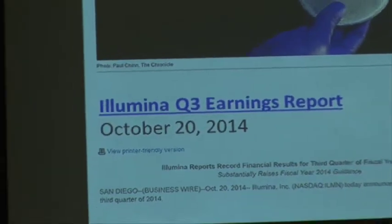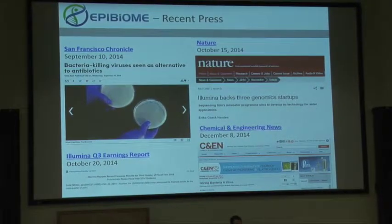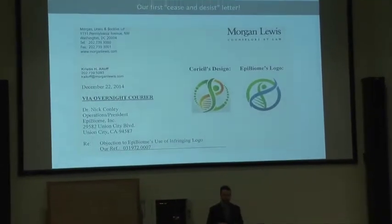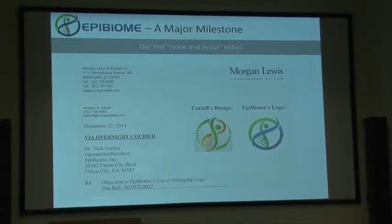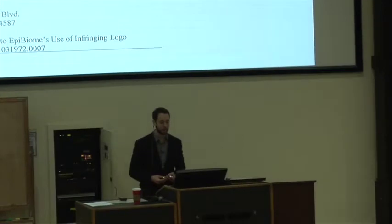We've been fortunate to get some press. The San Francisco Chronicle wrote an article on us; Nature covered the Illumina Accelerator program competition; we were mentioned in Illumina's Q3 earnings report; and Chemical and Engineering News recently wrote an article on phage companies that you should check out, and we were mentioned. Along with all the publicity sometimes comes undesirable things — a couple weeks ago we received our first cease and desist letter. It appears the graphic designer who designed our logo recycled the design when he sold it to us, so we have to sort that out. We should probably get a logo that actually has a phage in it.